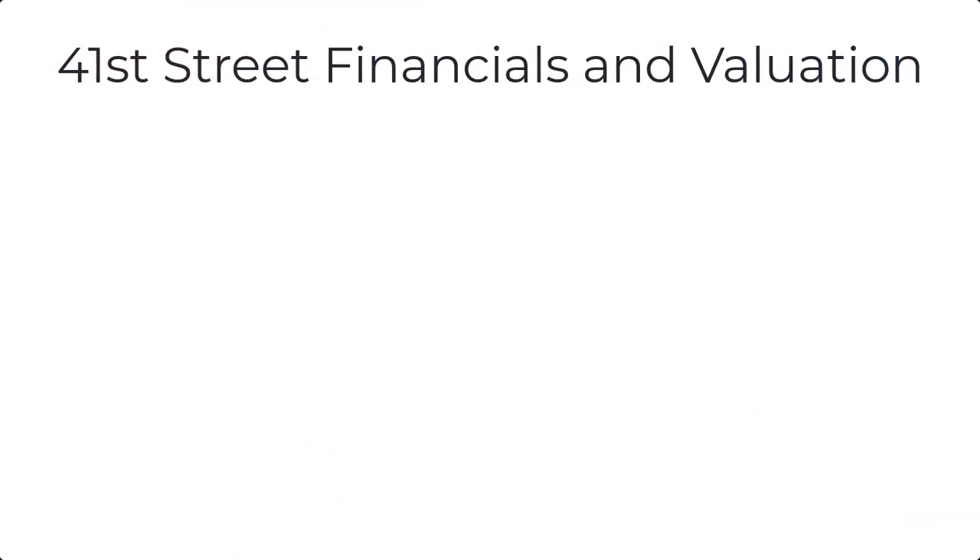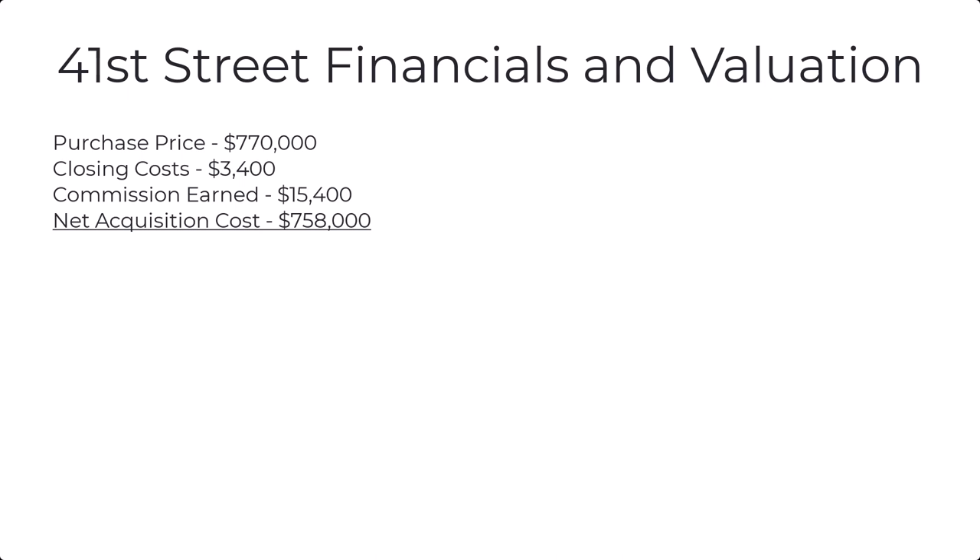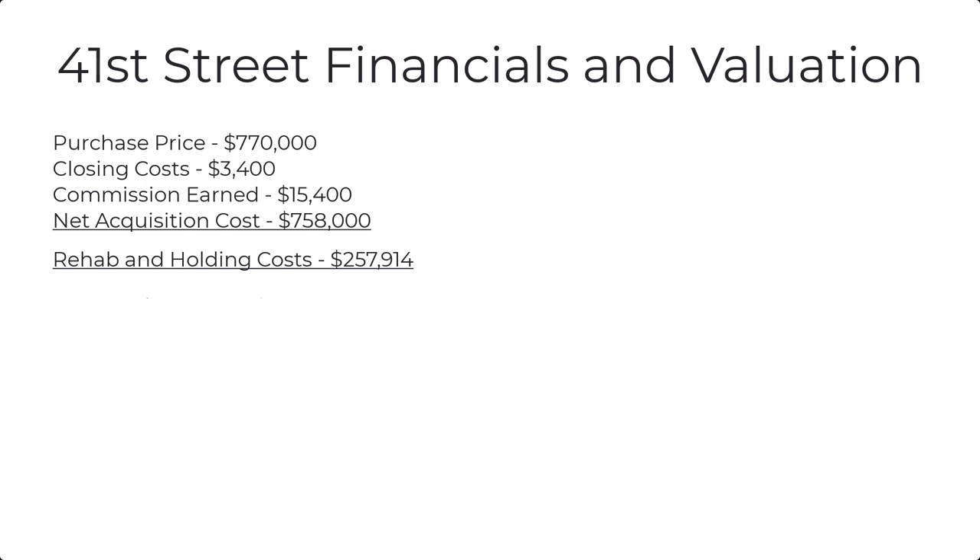Let's take a look at the financials and valuation through the first phase of this project. Our acquisition cost — purchase price — was $770,000. Closing costs were $3,400; that's low because we paid cash, so there were no loan fees. As my own agent, I made a commission of $15,400, which gave a net acquisition cost of $758,000. Rehab and holding costs were $258,000 — that includes all the repairs, the overage, property taxes, and holding costs. So the total cost through completion was just over a million dollars: $1,016,000.